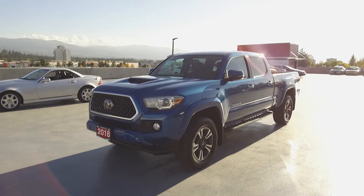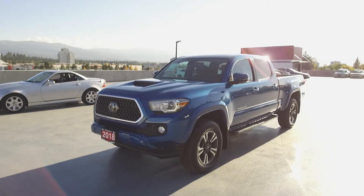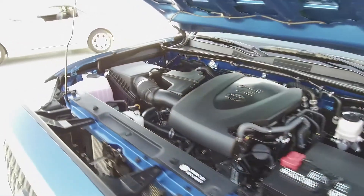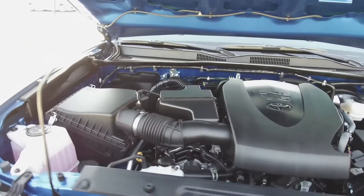Hey, it's Chris from Harmony Honda, and we're taking a look at a pre-owned 2018 Toyota Tacoma TRD Sport. Under the hood, we have a 3.5-litre 6-cylinder engine, which produces 278 horsepower.